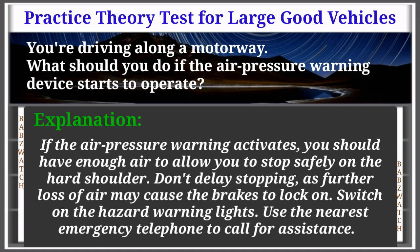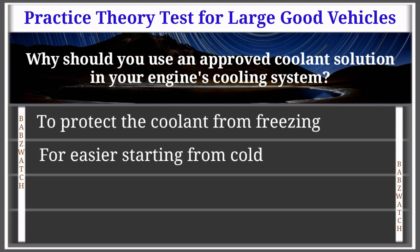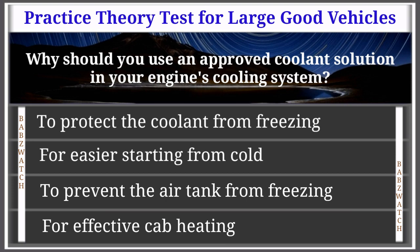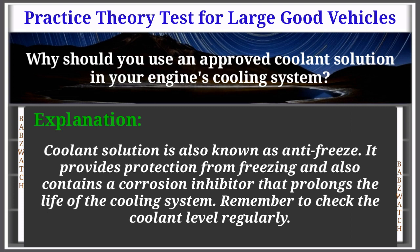Question 31 of 50: Why should you use an approved coolant solution in your engine's cooling system? Options: to protect the coolant from freezing, for easy cold starting, to prevent the air tank from freezing, for effective cab heating. The correct answer is: to protect the coolant from freezing. Explanation: Coolant solution (anti-freeze) provides protection from freezing and contains a corrosion inhibitor that prolongs the life of the cooling system. Remember to check the coolant level regularly.